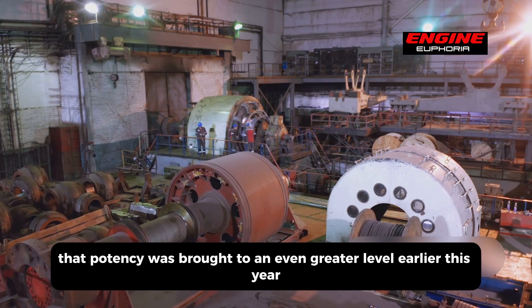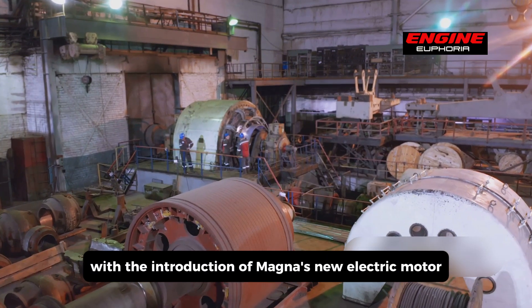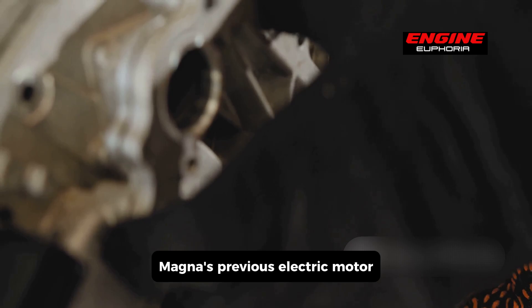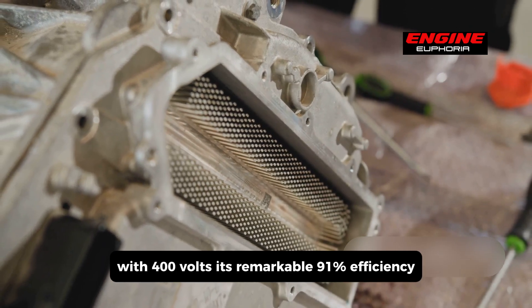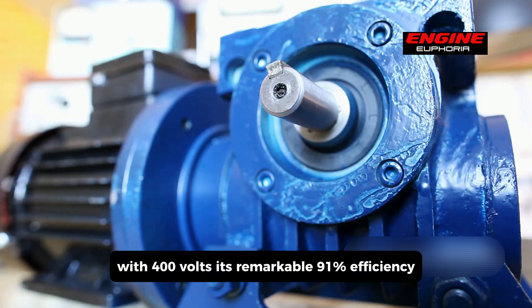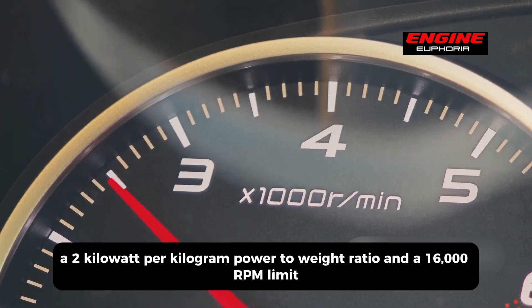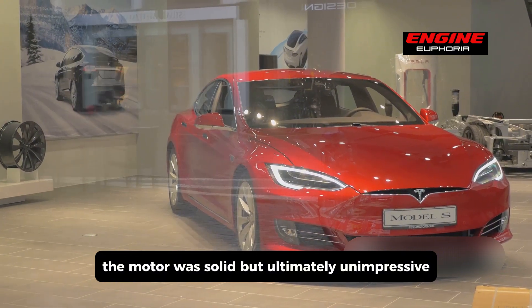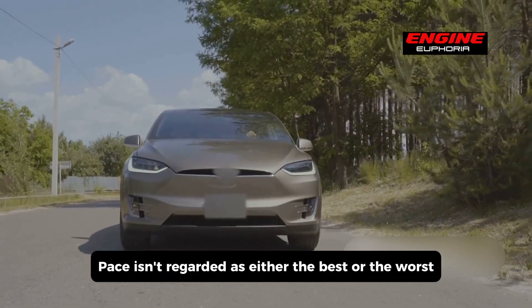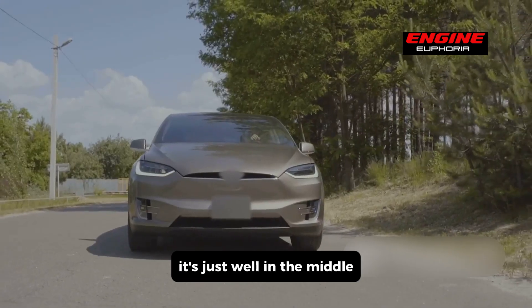Magna's new electric motor takes things to an even greater level. Their previous motor was regarded as one of the better ones on the market — featuring 400 volts, a remarkable 91% efficiency, a 2 kilowatt-per-kilogram power-to-weight ratio, and a 16,000 RPM limit. The motor was solid but ultimately unimpressive. The I-Pace, for example, was outfitted with two E-Drive units giving a total of 400 horsepower — not bad, but far from a Tesla Model Y Performance.